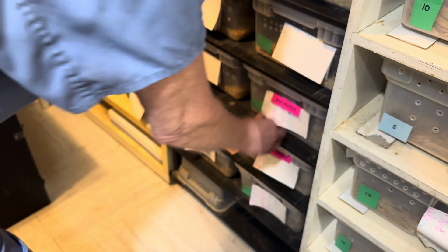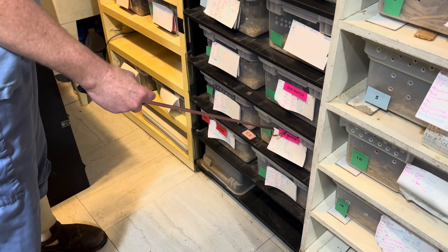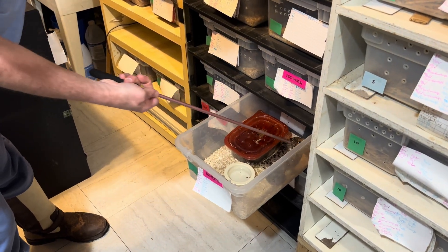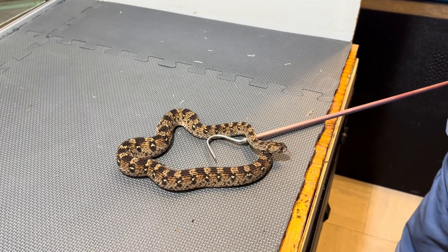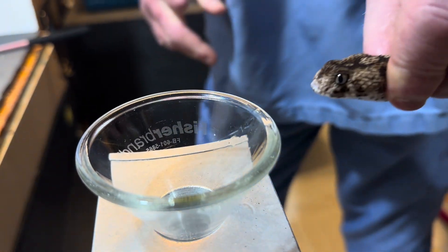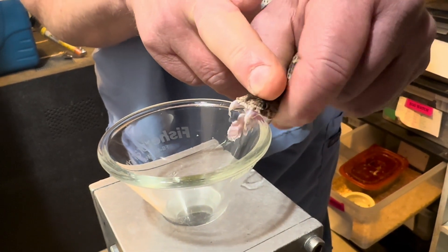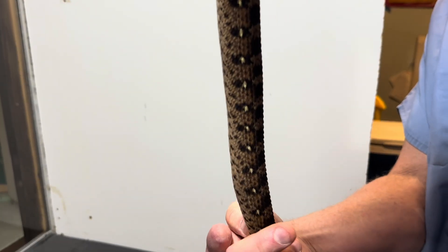She looks very big. This is the one that I really think has eggs in it. She is so round in the back and they feel like eggs too, but she hasn't laid anything yet, so we'll see. You guys see that? She might have eggs in her — see the round bumps?